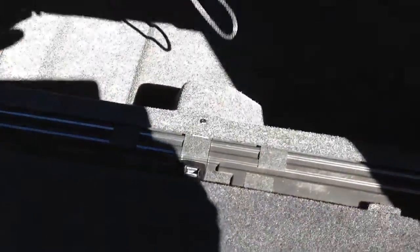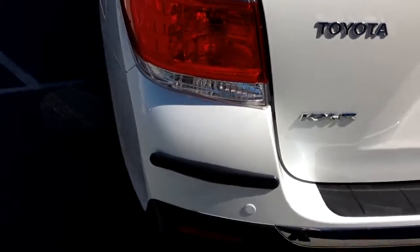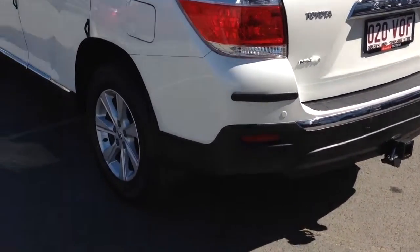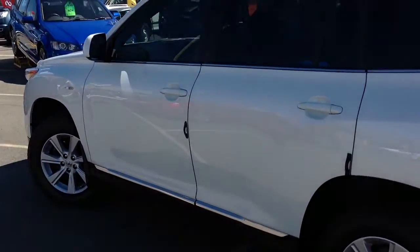We can open these up to show some fantastic storage in there as well — plenty of storage in your middle row. It comes with your rear privacy blind there for all your goodies and shopping, that sort of thing. Going down the passenger side, as you can imagine it's just as clean as the driver's side. Reverse sensors of course on the rear as well, and the alloys once again are in fantastic condition.